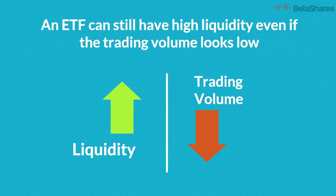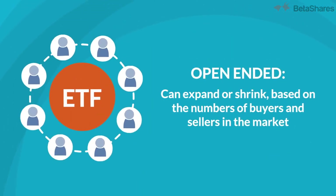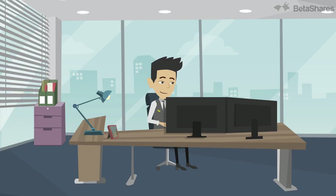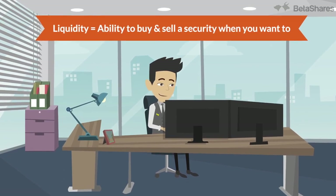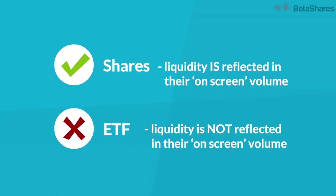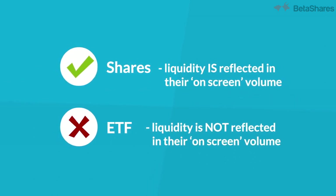Because ETFs are open-ended investments, the volume or amount of ETF units on offer can expand or shrink based on the number of buyers and sellers in the market. Liquidity is the ability to buy and sell a security when you want to. Unlike shares, ETF liquidity is not reflected in their on-screen volume because of their unique, open-ended structure, allowing them to increase or decrease the number of units issued as demand for them increases or decreases.